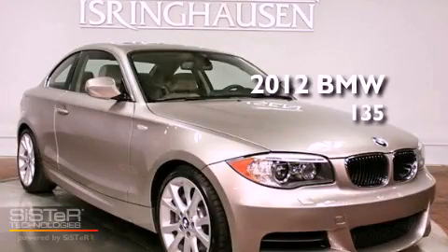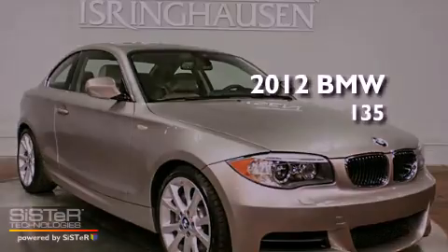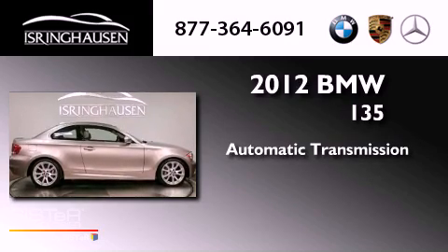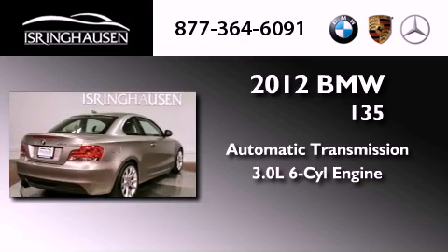This is a 2012 BMW 135. This car has a manual transmission and a 3.0 liter inline six-cylinder engine.